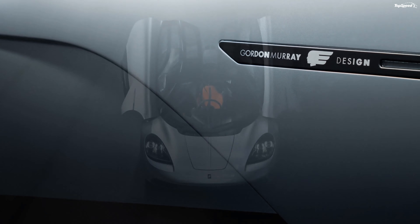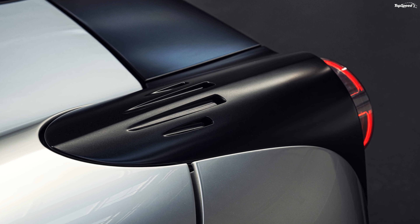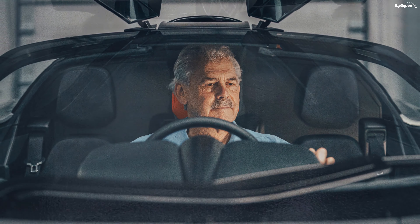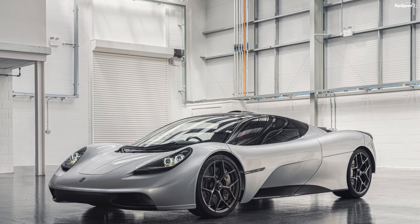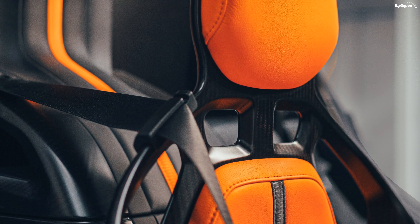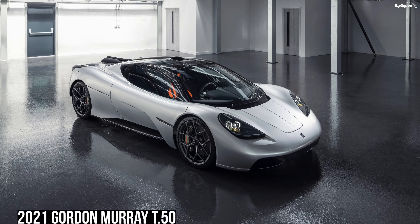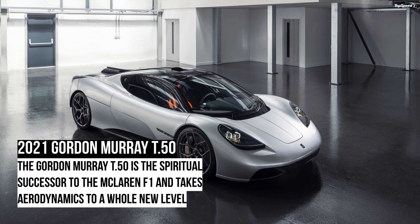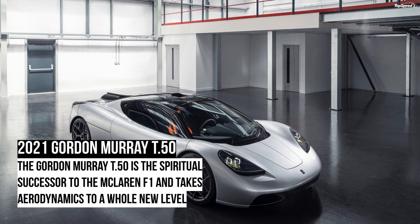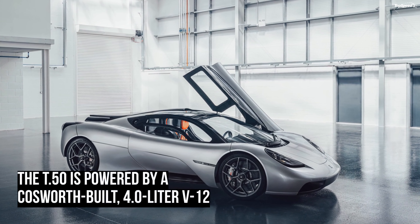That's the highest redline of any production car and matches the revving capability of Formula One engines from the 1990s. Thanks to its 48-volt starter generator, the engine is capable of generating 690 horsepower for short periods of time. It's a bit silly to compare a car from the early 1990s to one from 2020, but since the T.50 is a spiritual successor to the F1, it's a comparison worth making.